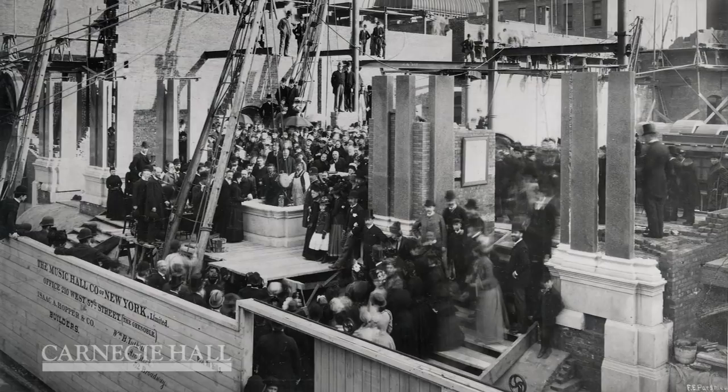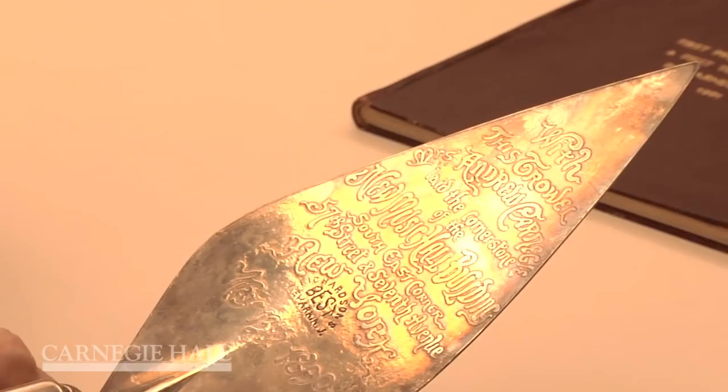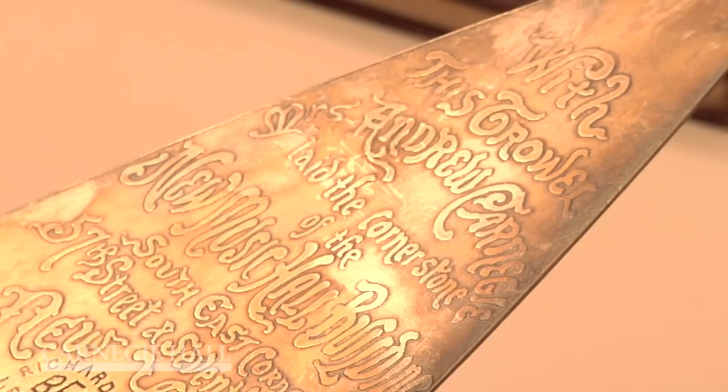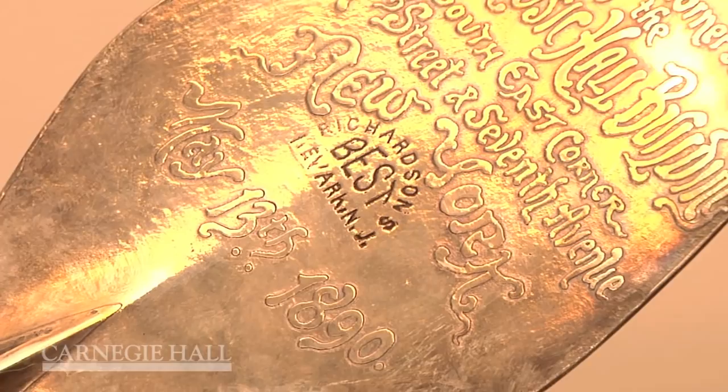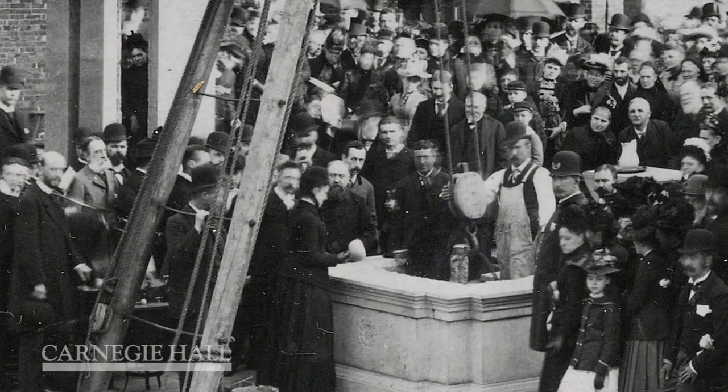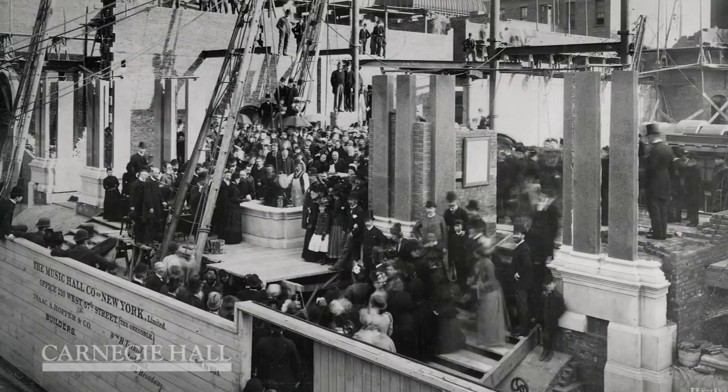Ground was broken in 1889. This is the silver trowel that Mrs. Carnegie used to lay the cornerstone, and it says: 'With this trowel, Mrs. Andrew Carnegie laid the cornerstone of the new Music Hall building, southeast corner 57th Street and 7th Avenue, New York, May 13th, 1890.' Andrew Carnegie stood right next to his wife Louise and proclaimed that this hall will intertwine itself with the history of our country.